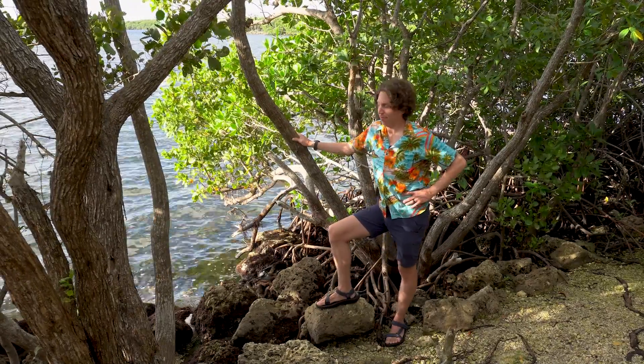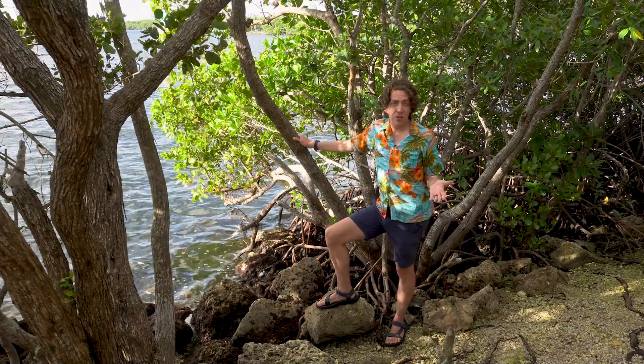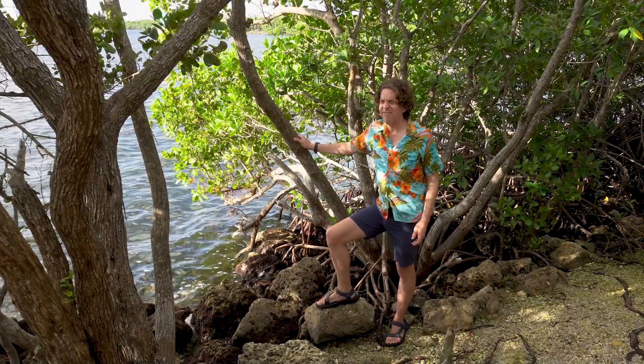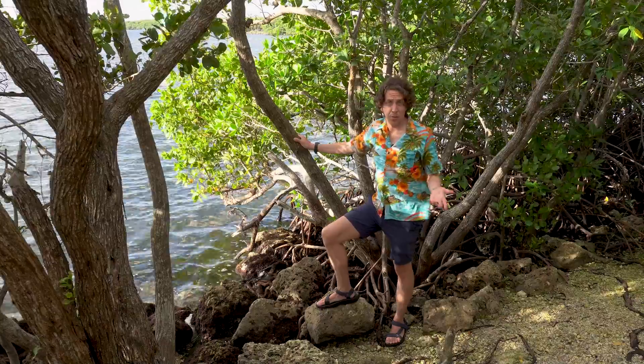Thanks, mangroves. Sadly, many of our mangrove forests in the U.S. have been lost due to human development. It's nice to have a room with a view, but it's even nicer when that room doesn't fall into the ocean because the coastline has eroded away.